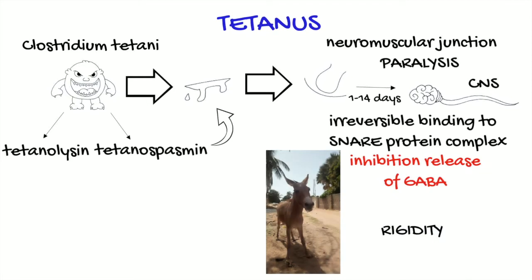As you can see from this picture of a donkey, the posture is quite typical and is called the sawhorse stance. There is also trismus, risus sardonicus, prolapse of the third eyelid, and fever. The lack of GABA inhibition also causes an autonomic storm, with hyperactivity and stimulation of both sympathetic and parasympathetic systems.